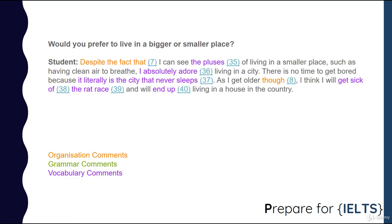Would you prefer to live in a bigger or smaller place? Despite the fact that I can see the pluses of living in a smaller place, such as having clean air to breathe, I absolutely adore living in the city. There is no time to get bored because it literally is the city that never sleeps. As I get older though, I think I will get sick of the rat race and will end up living in a house in the country.